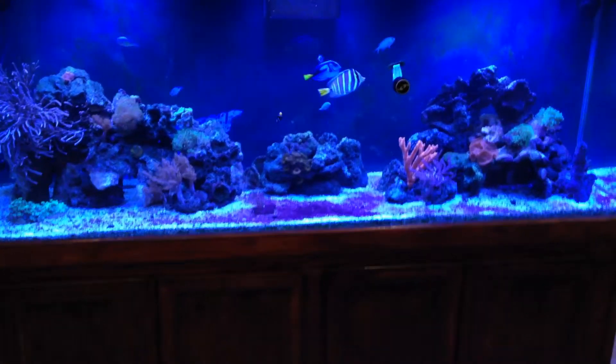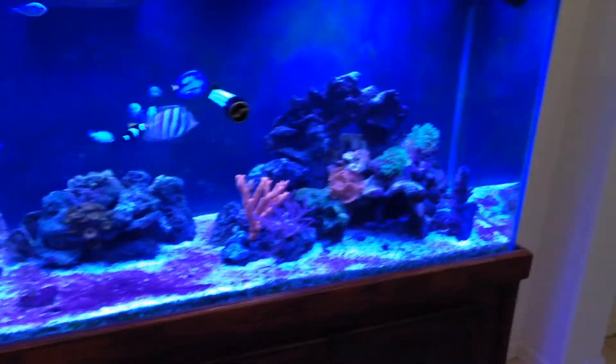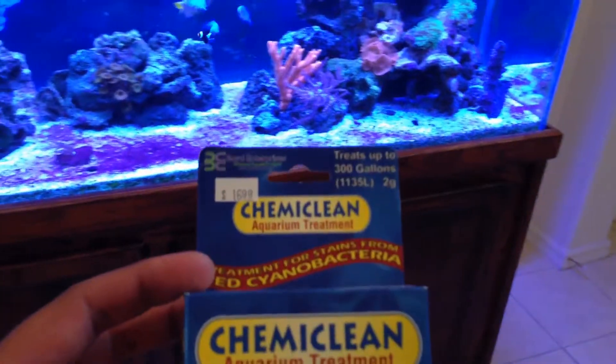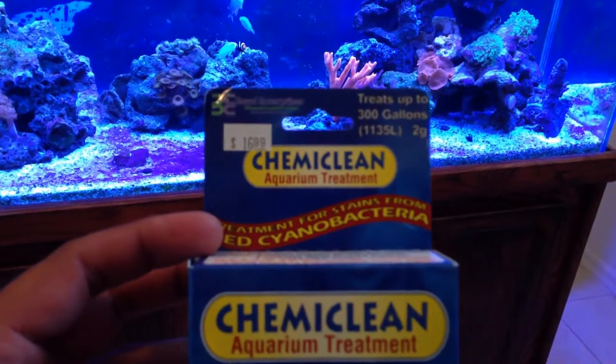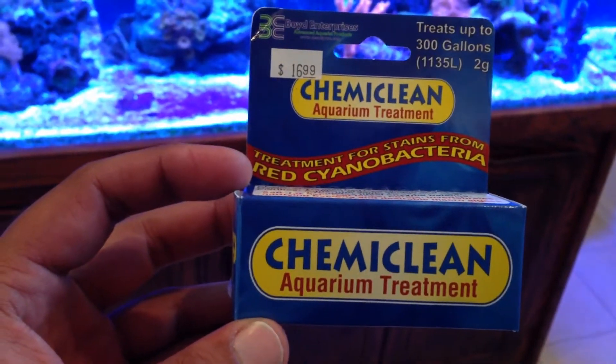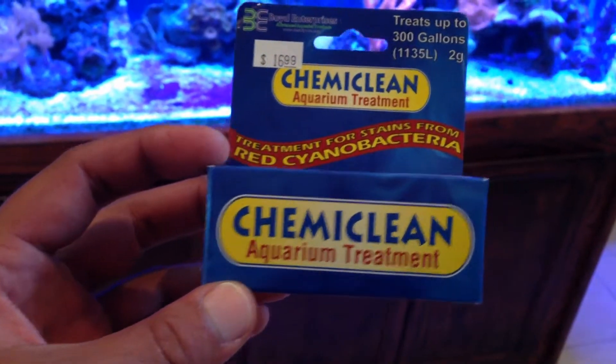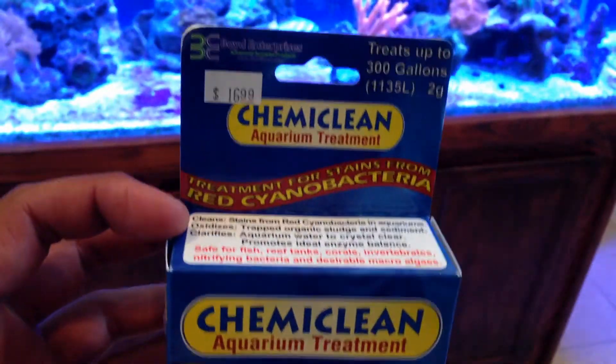That's the red slime algae right there and the product that I am using is called Chemiclean Aquarium Treatment. It says treatment for stains from red cyanobacteria. This treats 300 gallons.